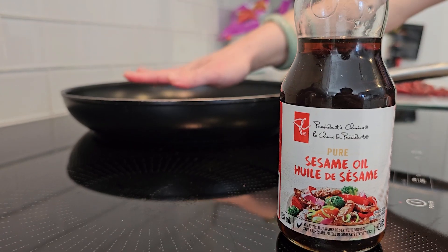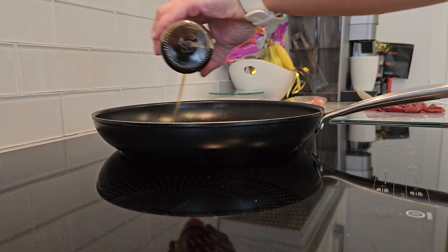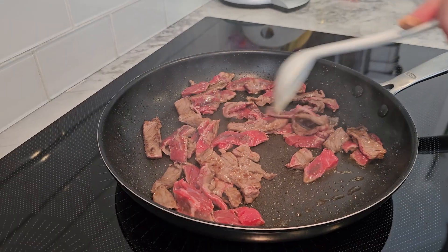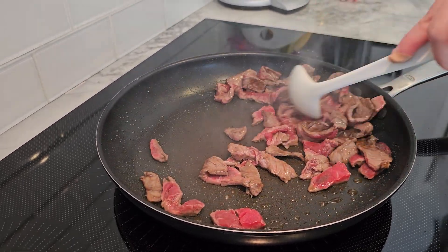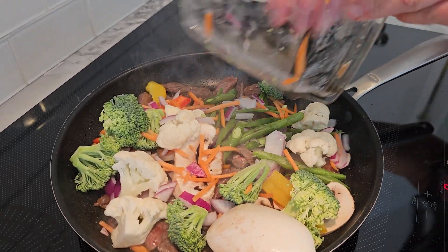Alright, let's get cooking. Start by heating up a tablespoon of sesame oil in a hot pan. Once it's nice and hot, add in your thinly sliced beef and sear it until it's just cooked through. Once your beef is cooked, toss in your sliced bell peppers, snap peas and onion. Let them cook for a couple of minutes until they're nice and tender crisp.